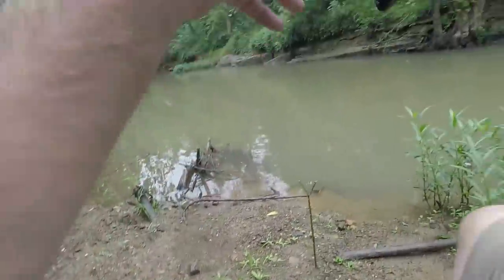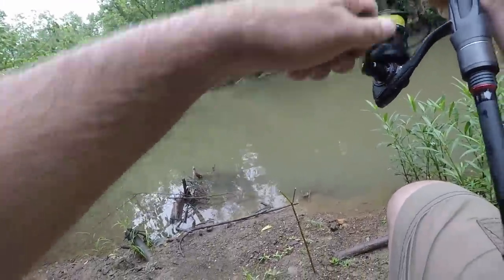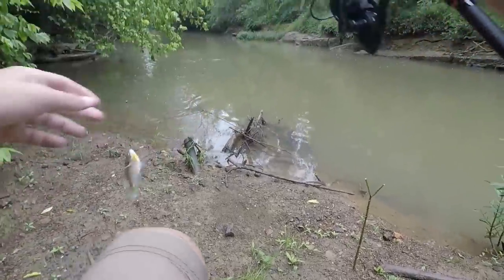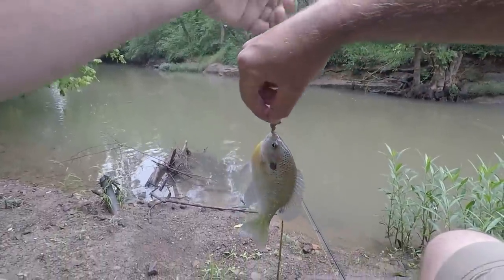Yep, there's a fish — gotcha. Get over here. Another nice bluegill! These are thick bluegill.